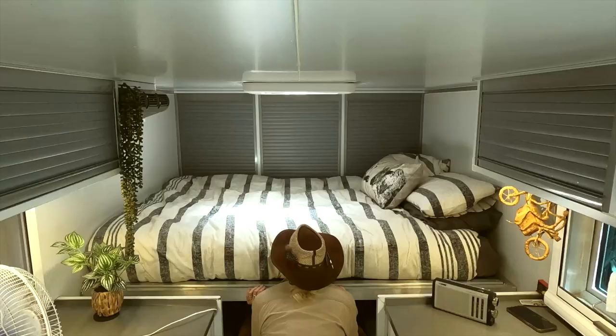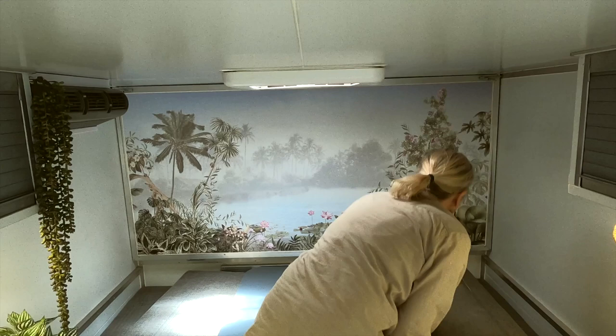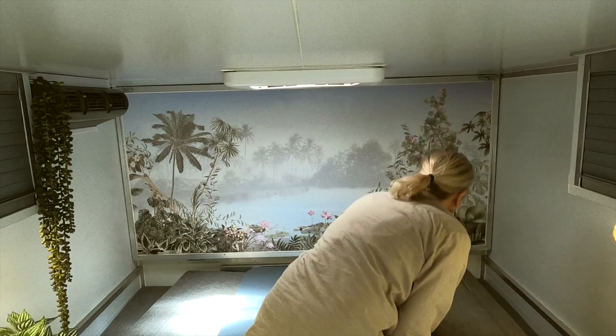When it's time to put the bed back up again, we just fold the duvet under, allow the air to come out, and then it's as simple as clicking either side, putting the cushions back in place — and voilà, we have a living room again.